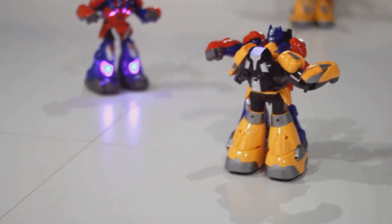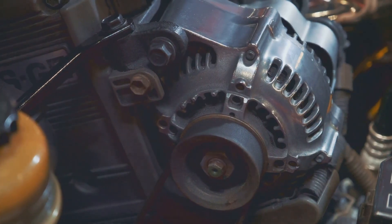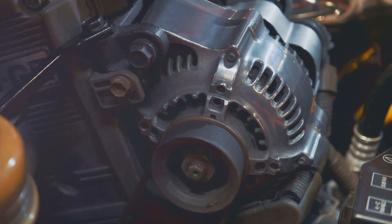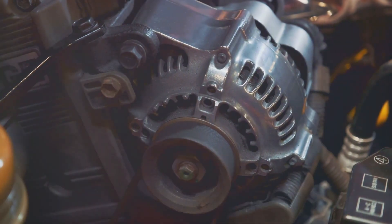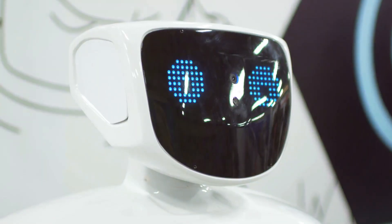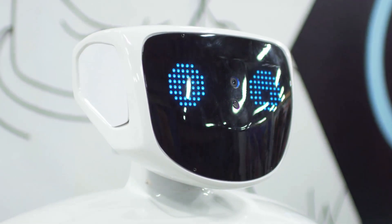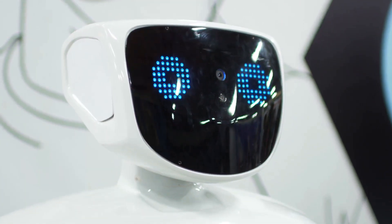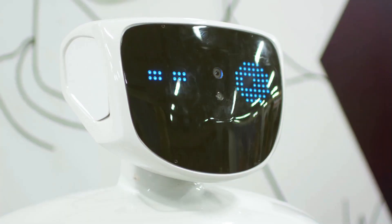But how does it stack up against its predecessor? As we delve into the comparison, it's clear that the Optimus Gen 2 is not just an iteration, but a transformation. The original Optimus Gen 1 was a commendable effort, a prototype that paved the way for what was to come. However, it had its drawbacks, and its performance was met with skepticism. It was a starting point, a stepping stone to the next level.